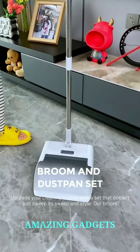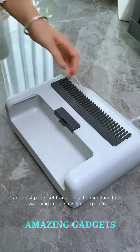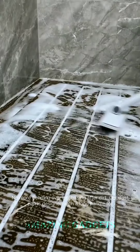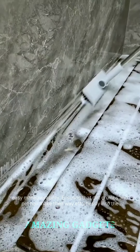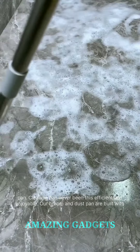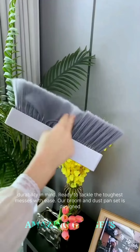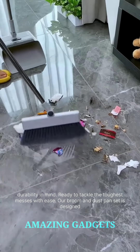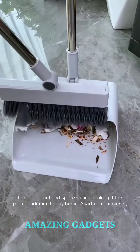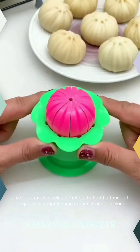Upgrade your cleaning routine with a set that doesn't just sweep — it sweeps in style. Our broom and dustpan set transforms the mundane task of sweeping into a satisfying experience. No more bending over or chasing after dirt. Our dustpan is designed with a long handle for easy maneuverability, ensuring that dirt, crumbs, and pet hair make their way effortlessly into the pan. Built with durability in mind, our broom and dustpan are ready to tackle the toughest messes with ease. The set is compact and space-saving, featuring sleek aesthetics that add a touch of elegance to your cleaning corner.